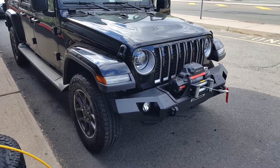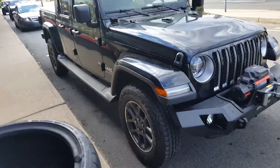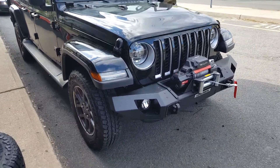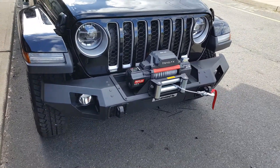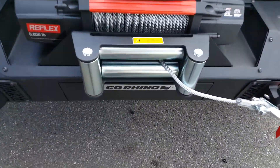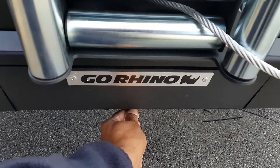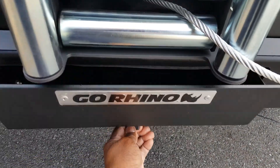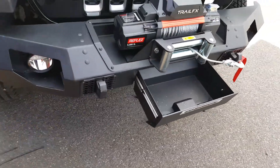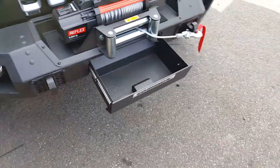Just wrapped up a Co-Ryno custom steel bumper on this brand new Jeep Gladiator pickup, with an 8,000 pound winch. It also has a hidden compartment steel drawer where you can keep your cables and so forth.